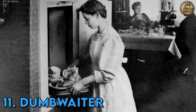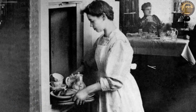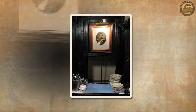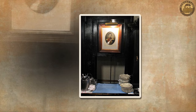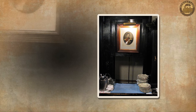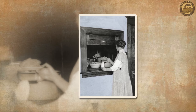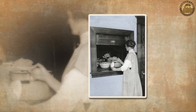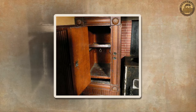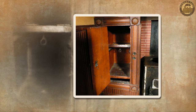Dumbwaiters. Compact freight elevators employed for transporting various items — particularly food — between different floors and buildings, gained significant popularity. While initially prevalent in multi-story homes, they continue to be utilized in contemporary structures such as restaurants and schools. Before the incorporation of electric motors in the 1920s, these contraptions operated manually through the use of ropes and pulleys.